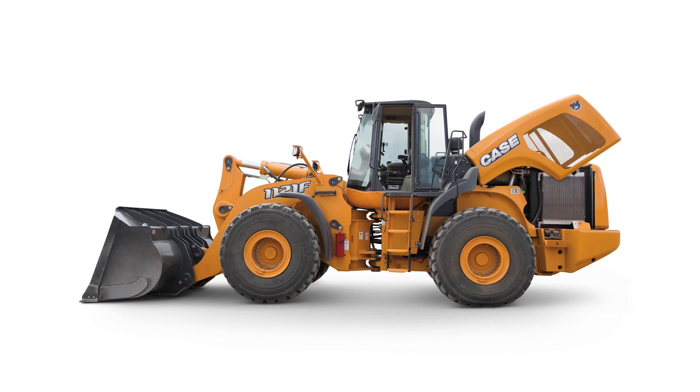Hi, I'm Ira Davis with Kay's Construction Equipment. I'm a product specialist out of the Eastern Region. What we're looking at here is our 1121, which is about a 60,000 pound machine.